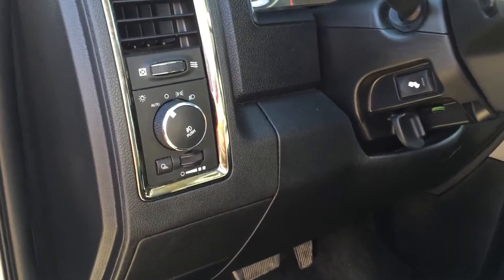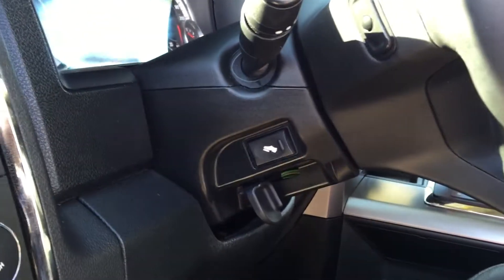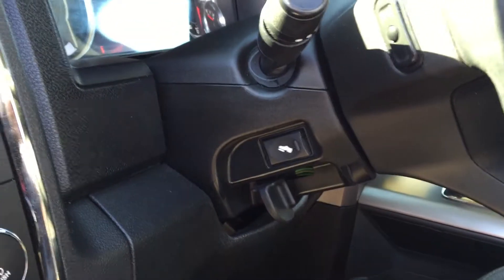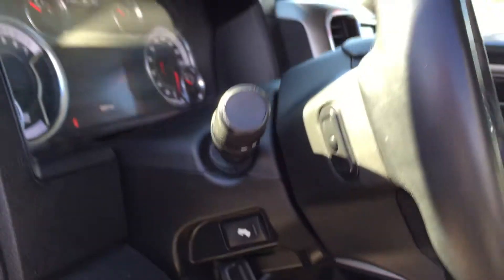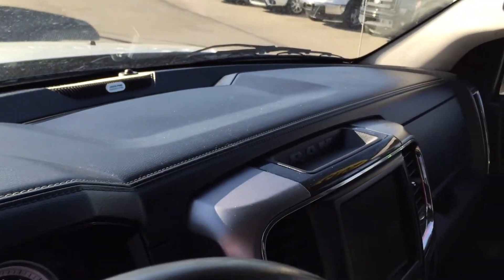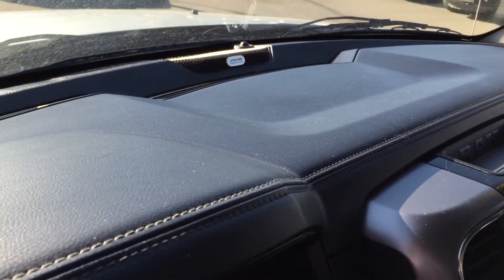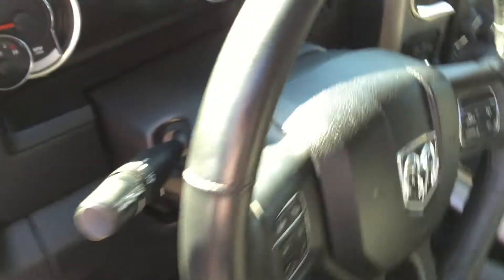On the dash area we've got our automatic headlights so you can set it and forget it. We've got power adjustable pedals and on the back you can see the audio controls for your stereo. We even have a leather trim dash area and the upgraded Alpine stereo system. All four doors have handles and I love these tube running boards.